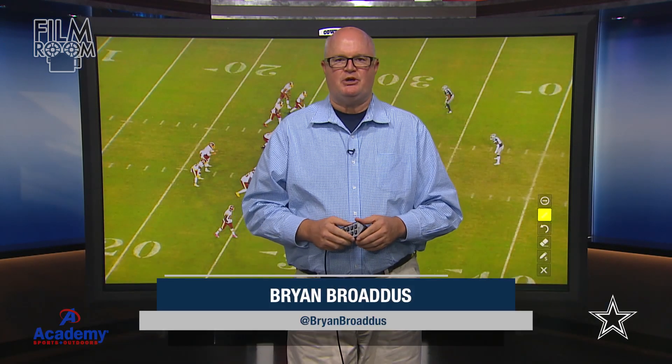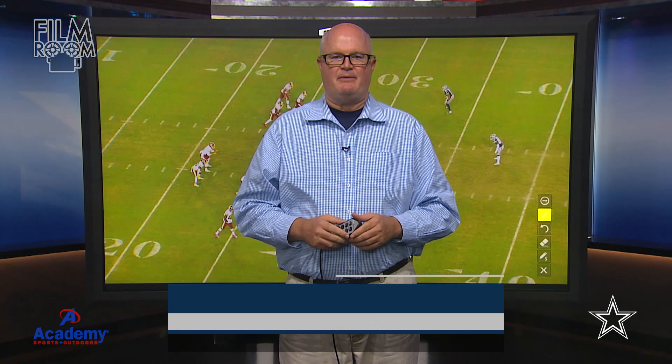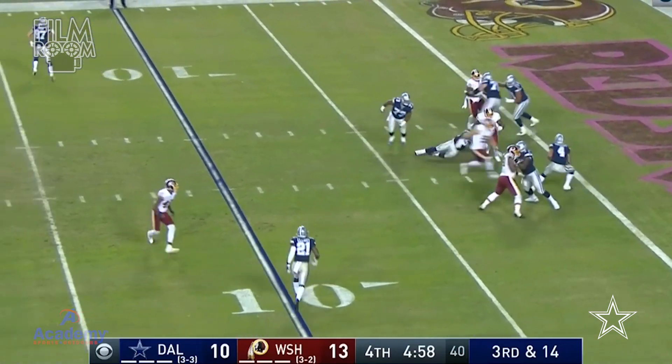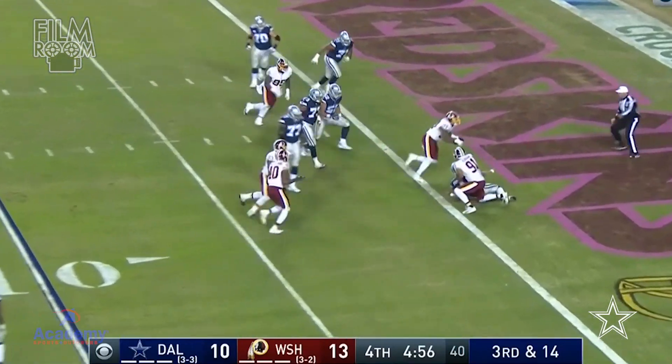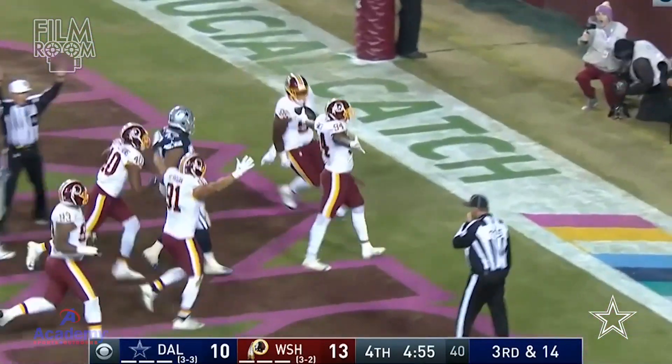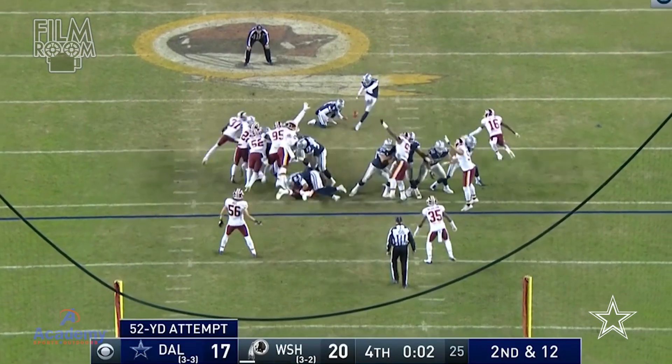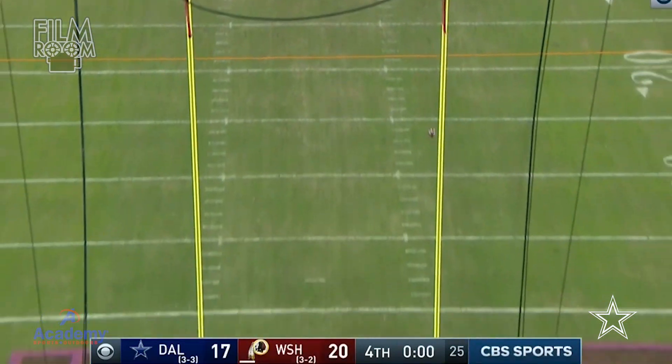Hi everybody, Brian Bross from DallasCowboys.com and welcome to the Academy Sports and Outdoors Film Room. Well folks, we're on a bad pattern right now. We get a win, we get a loss, we get a win, we get a loss — you get the picture. And unfortunately, the Cowboys went down to defeat to their divisional rivals, the Washington Redskins in Landover, Maryland last weekend.